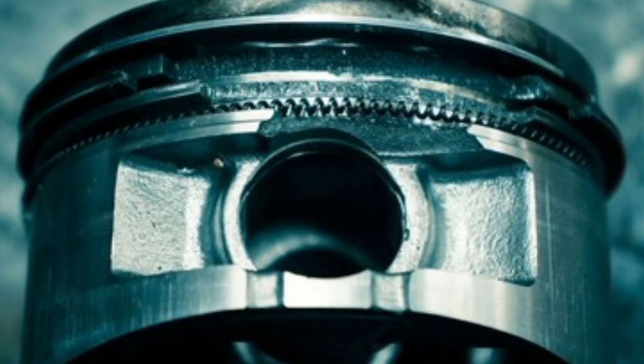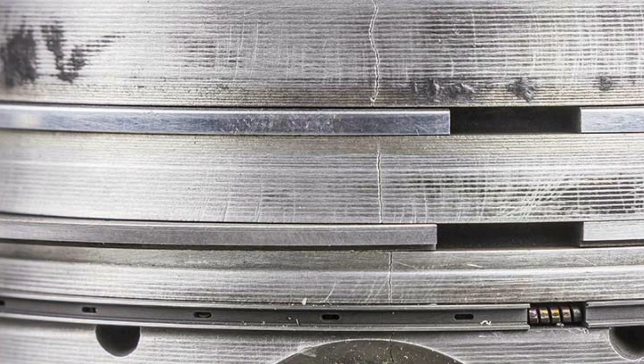In addition to the signs mentioned above, there are some additional tests that can help confirm if your piston rings are damaged. These tests are commonly performed by automotive mechanics.